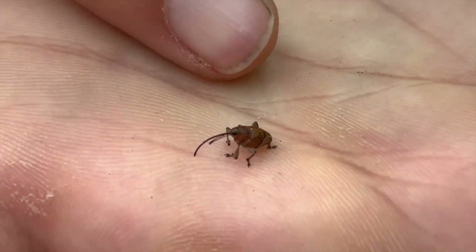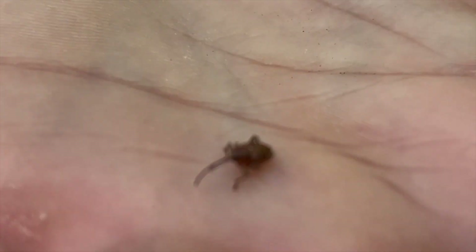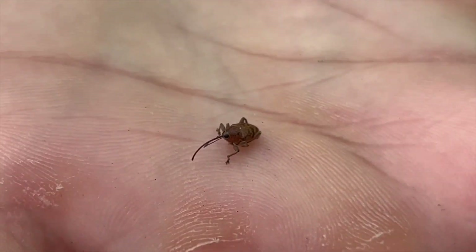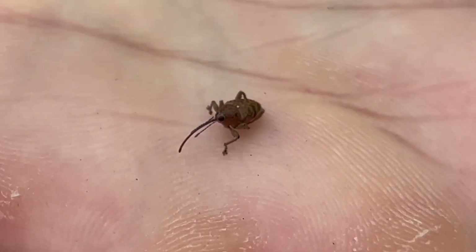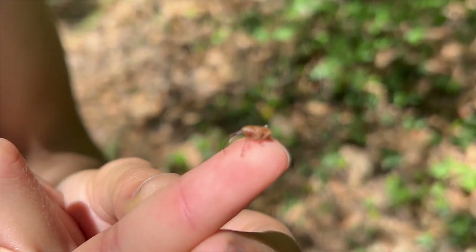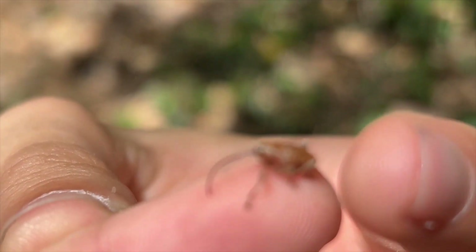We got an extremely long-nosed weevil here — it's pretty derpy. Zoom in on his face; his eyes look pretty funny. And here's another one with an even longer nose, if that was even possible.